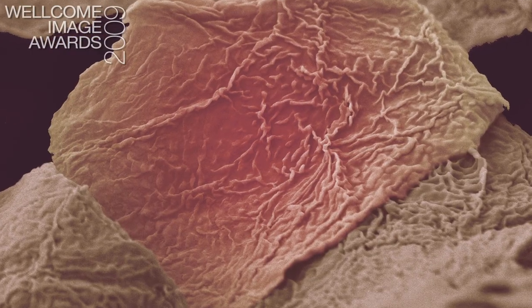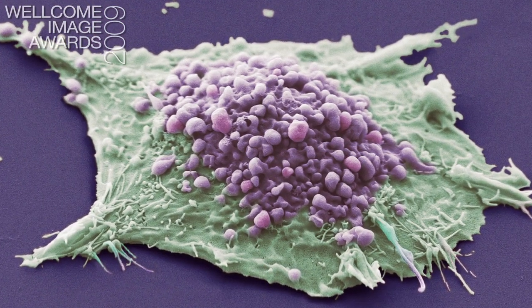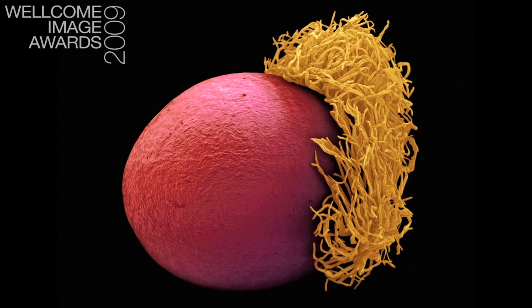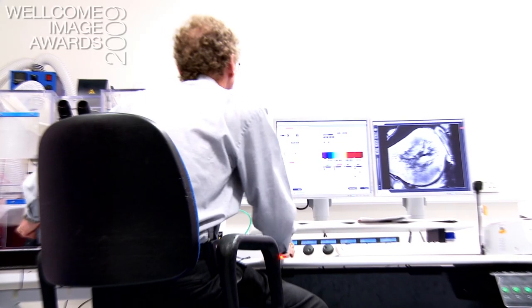This year it's very varied. We have 19 winners. The techniques range from the scanning electron micrograph, which is essentially a surface map of the subject — for example, the bird of paradise seed looks like something from outer space, crisp and clear with perfect depth of field — to confocal microscopy, looking right into the depths of the sample.